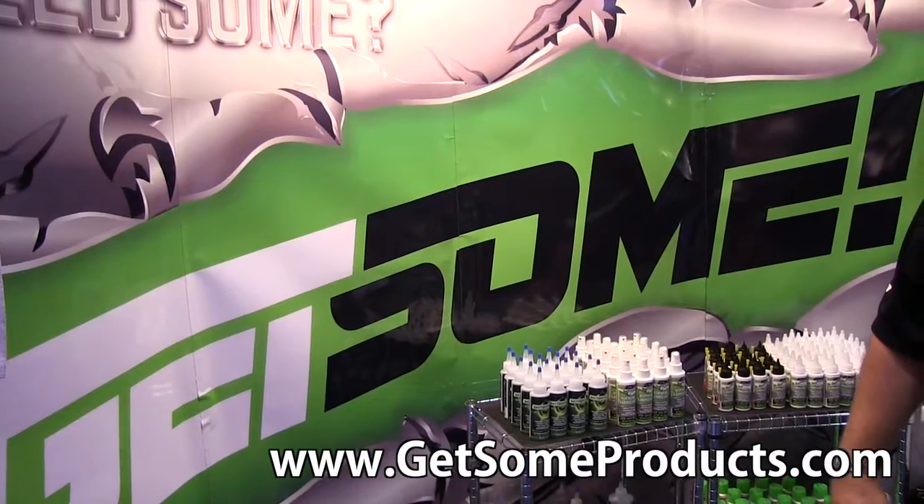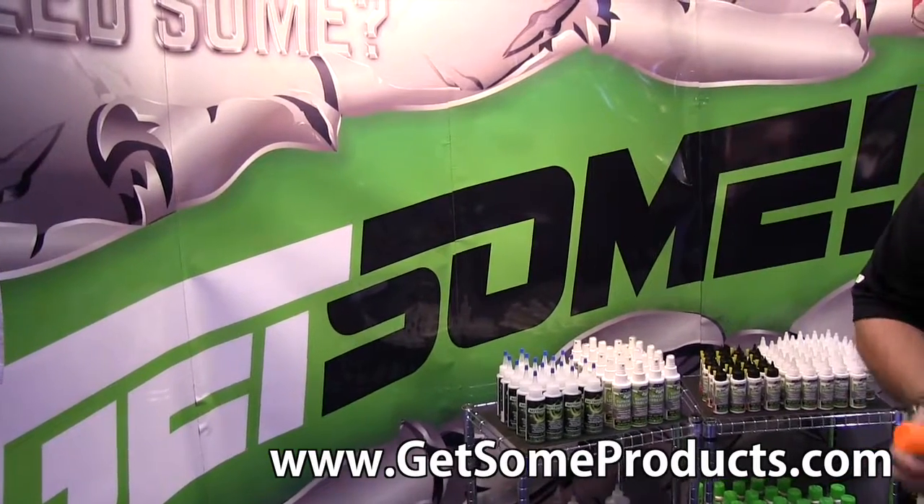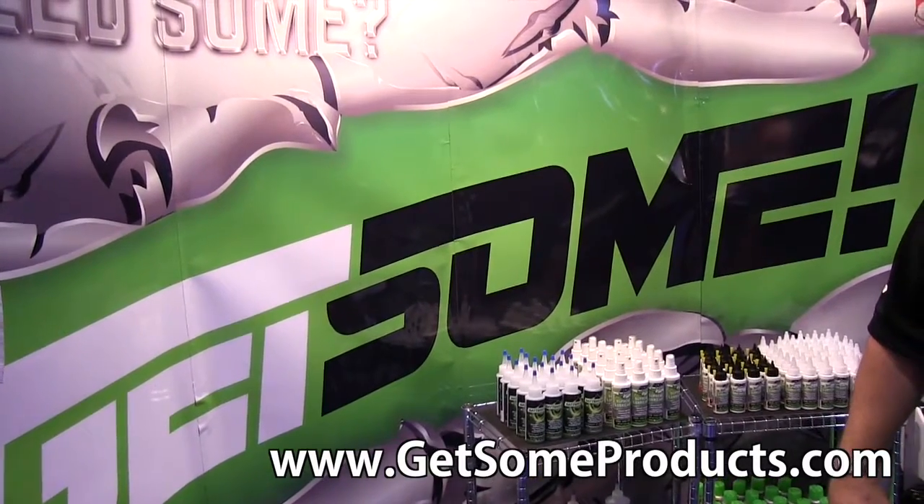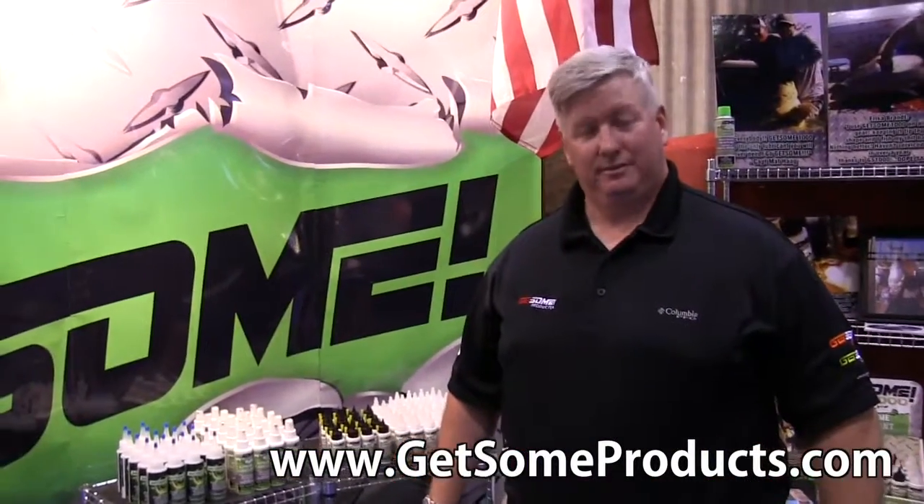This is John Young from the Weekend Handyman. We are at iCast in Orlando, and I found something here that I didn't expect to find. I'm at the Gitsum booth right now and I've got Shannon here from Gitsum. This is a lubricating system that I think a lot of homeowners are going to find really interesting to use around the house.